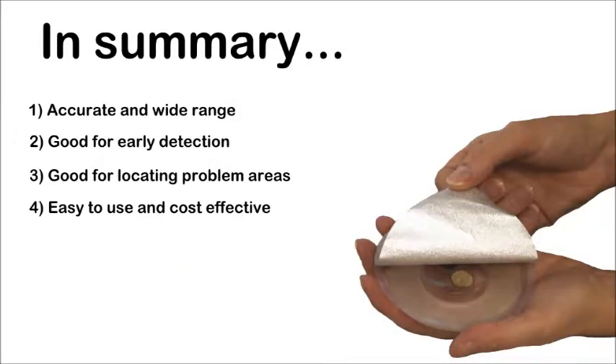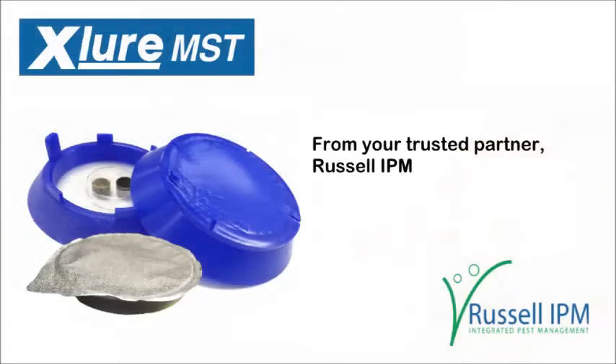In summary, the X-Law MST has a wide and accurate range. It is good for early detection and for locating problem areas. It is cost-effective and easy to use. X-Law MST, from your trusted partner Russell IPM.